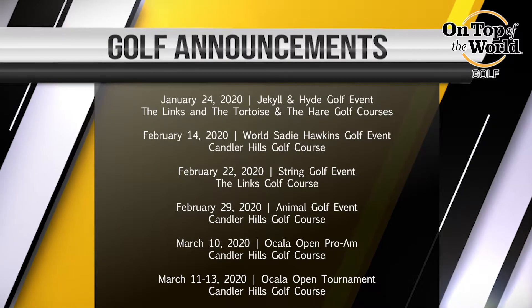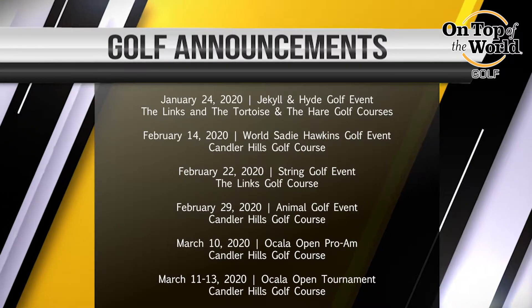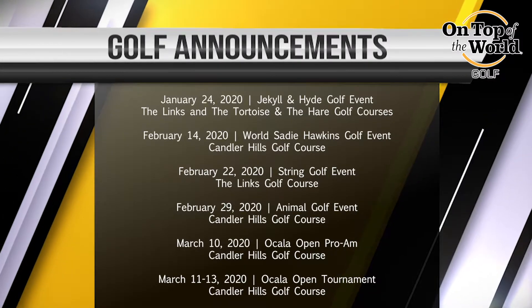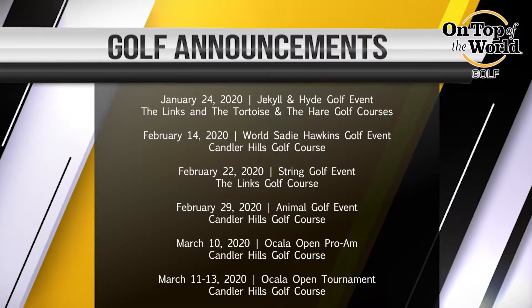February 14th is our World Sadie Hawkins. You may create your own foursome, but it is a two-person alternate shot event. Must be a man and woman. That is on the 14th at Candler Hills.